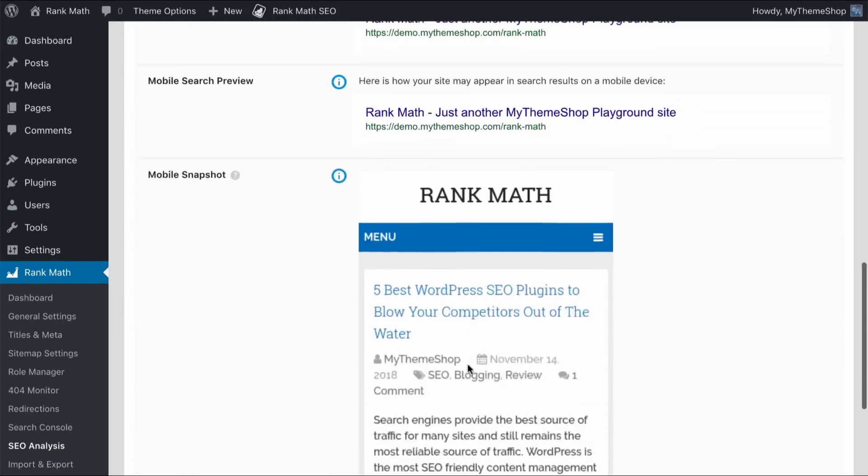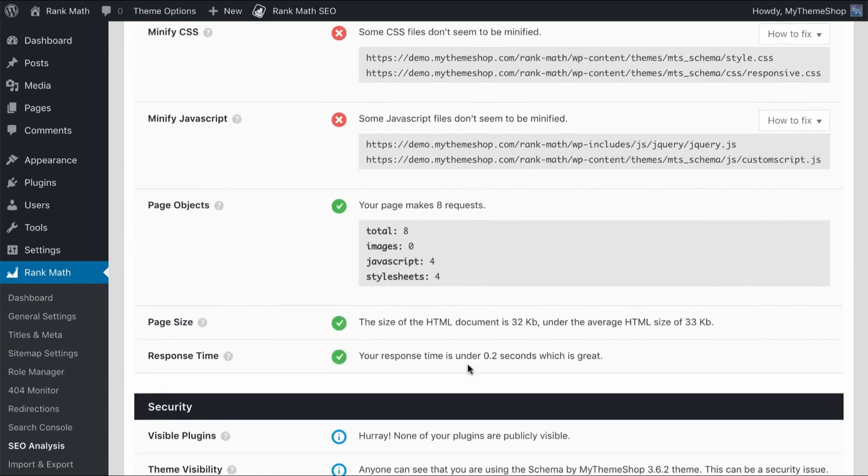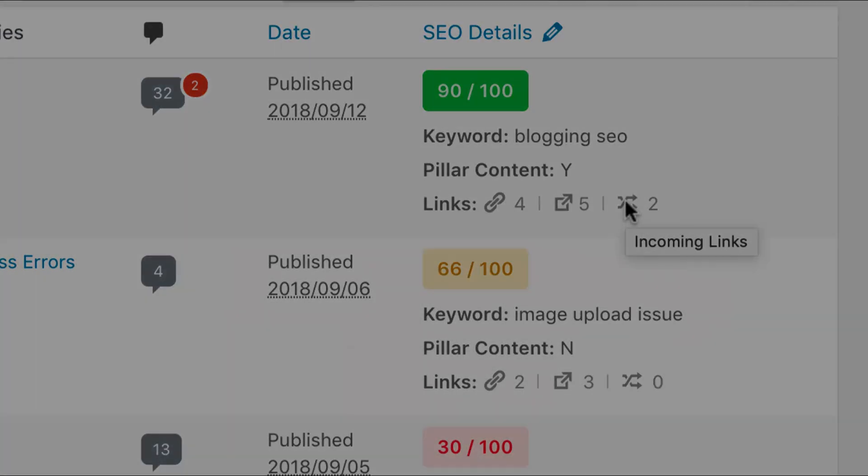The plugin also connects to Google Search Console and lets you generate XML sitemaps. The pricing for Rank Math's premium version is from $59 per year, and it also offers a limited free version.